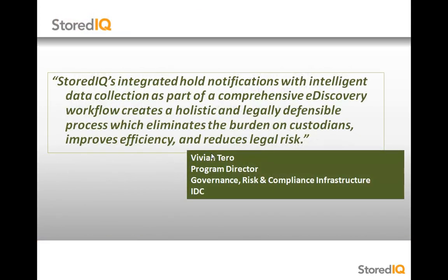Industry experts agree that StoredIQ's integrated hold notification with intelligent data collection creates a holistic and legally defensible process which eliminates the burden on custodians, improves efficiency, and reduces legal risk.